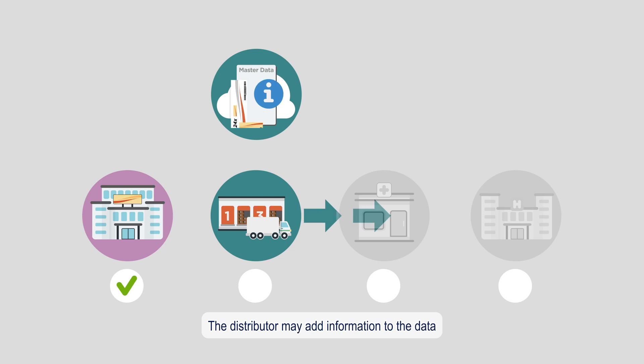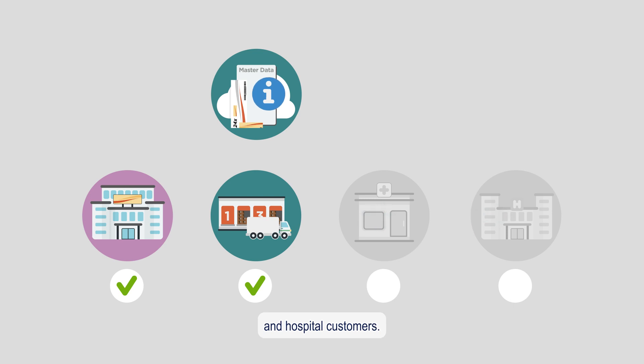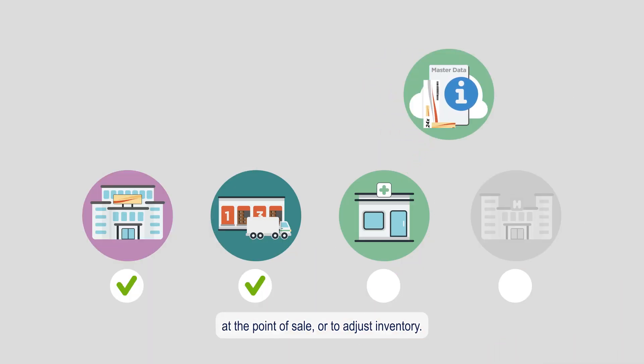The distributor may add information to the data and will communicate the data electronically to their retail pharmacy and hospital customers. Pharmacists can refer to the data for ordering, to confirm correct dispensing, at the point of sale or to adjust inventory.